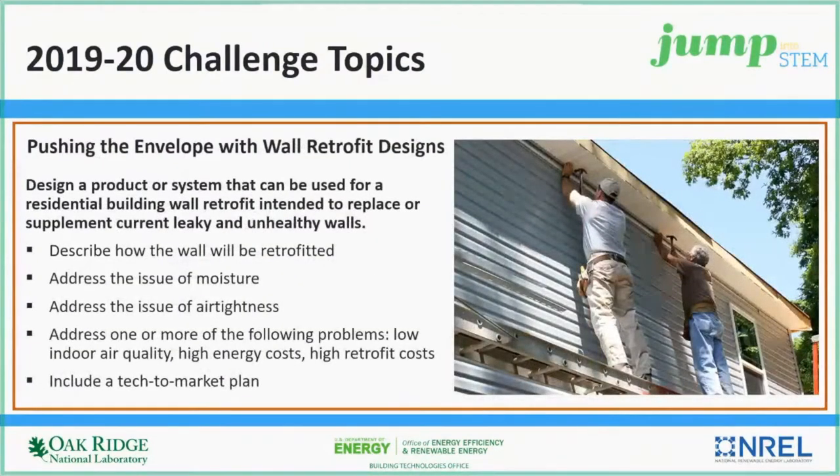The third Jump into STEM challenge is focused on pushing the envelope with innovative wall retrofit designs. Students are challenged to design a residential wall retrofit project or system that can address the replacement or supplementation of current leaky and unhealthy walls. Strong ideas will address moisture and air tightness, and should also address one or more of the following: low indoor air quality, high energy costs, or high retrofit costs, along with a tech-to-market plan.